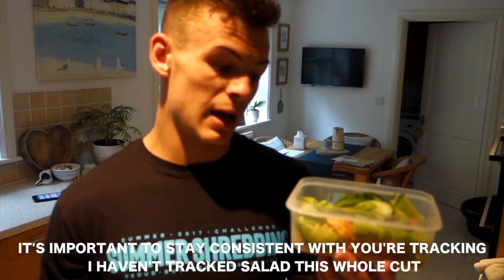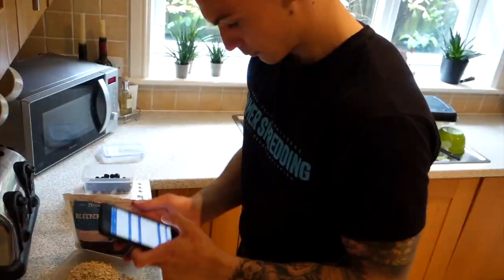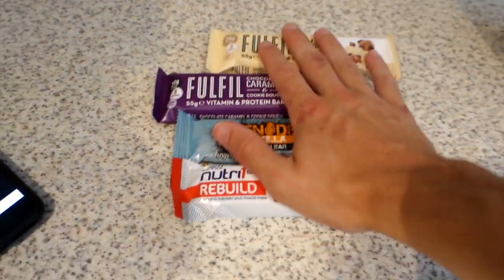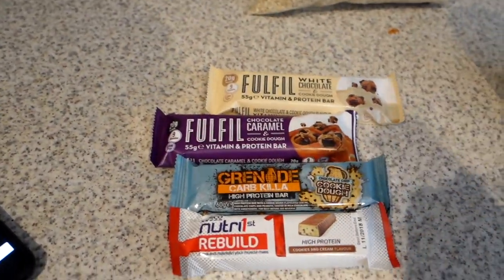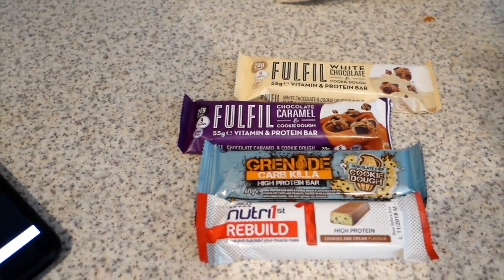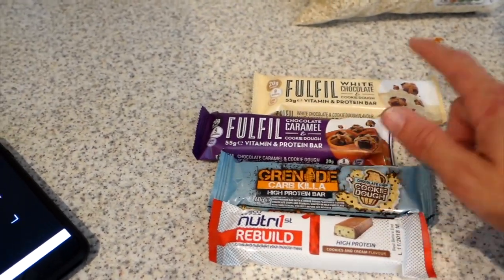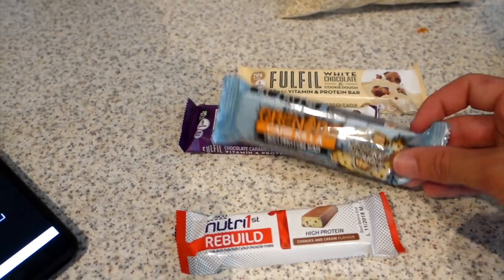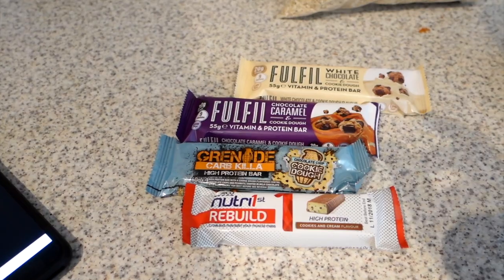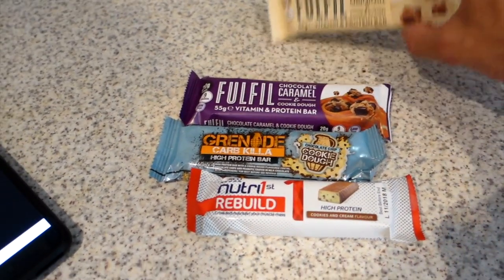When it comes to picking your protein bar for the day — because I probably have one every day — you have to think about what calories you have left. Do you have a lot of carbs left? Do you need a high protein, low carb bar? For instance, this one has 25 grams of carbs, and I've only got about 10 carbs in. Grenade is sort of right in the middle. I know I've got a load of carbs, so I should really have the Grenade, but I'm going to try a slightly lower carb day today and pick up a Fulfill as my post-gym snack.